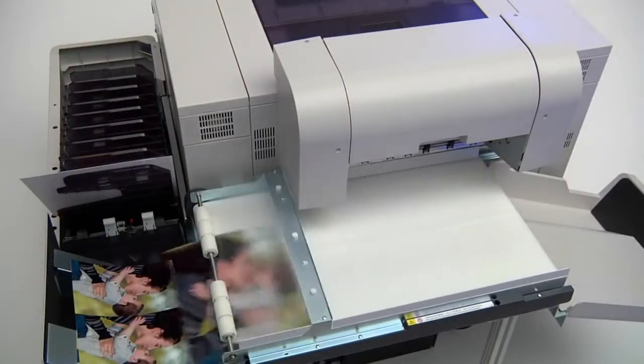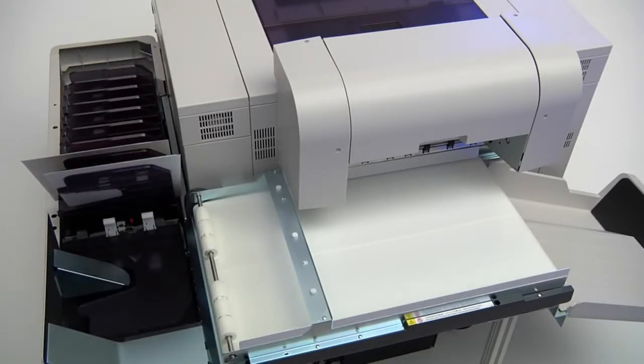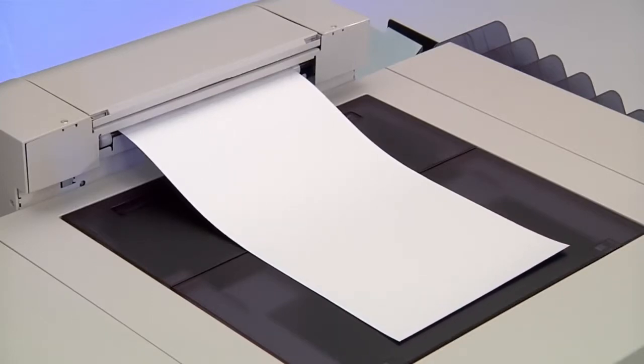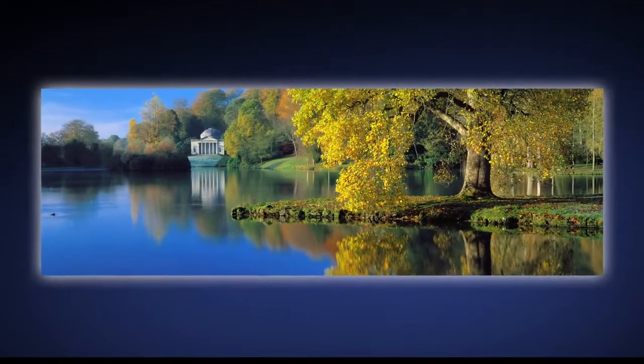An optional print sorter automatically collates up to 10 jobs on sizes to 8x12. Also included is a top front paper exit, making it easier to print full bleed panoramas up to 12x48.